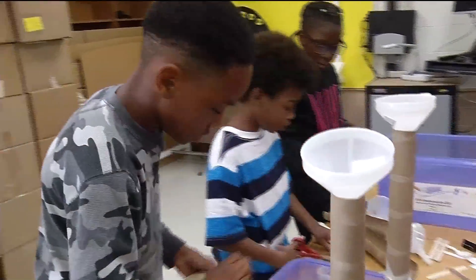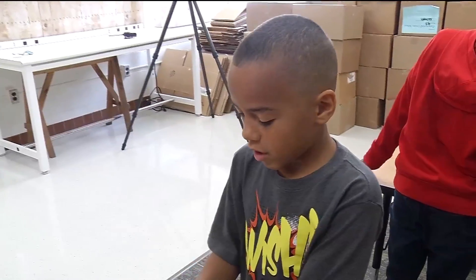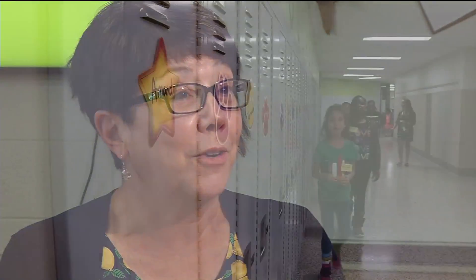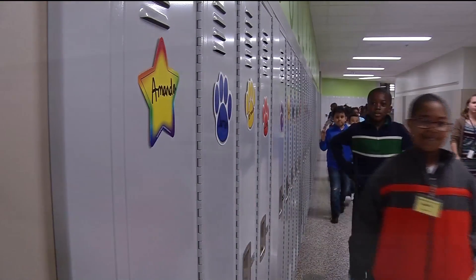Now back to a progress report on the new STEAM program two years in. Spoiler alert — the news is encouraging. They took a look at their high-stakes test scores and they are on the rise. They doubled their science scores in one year, and have made transformational growth in a number of categories. That told them what they're doing is working, and they want to continue.